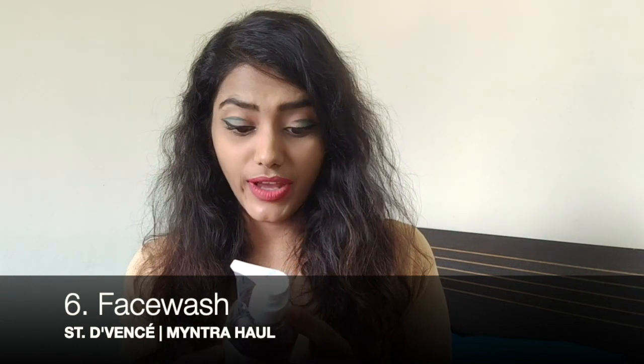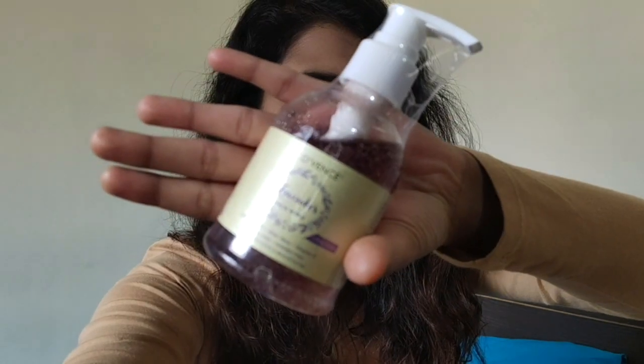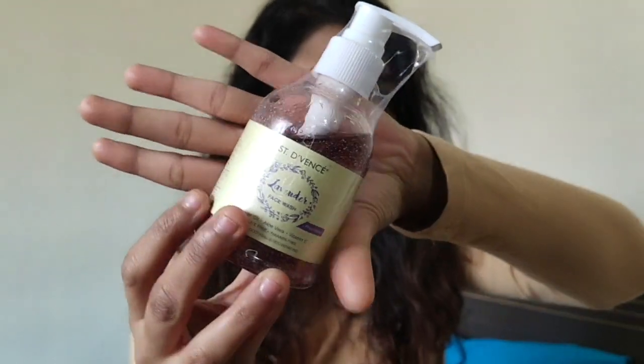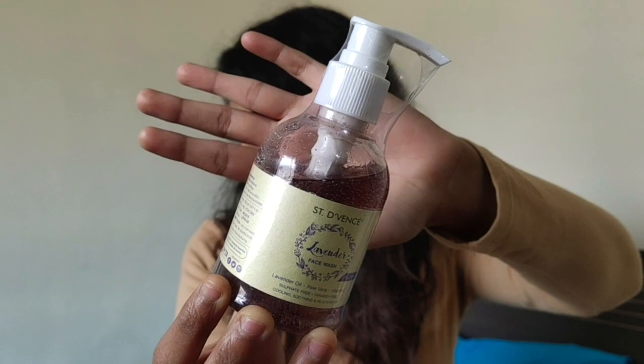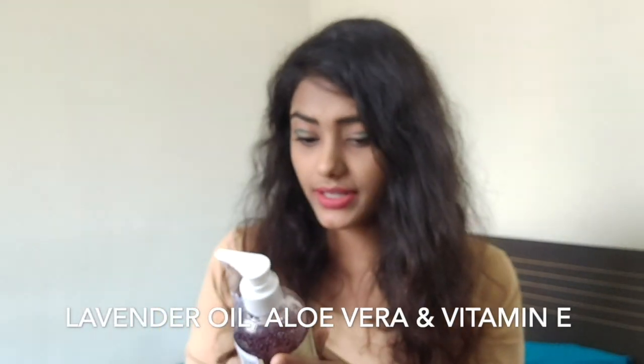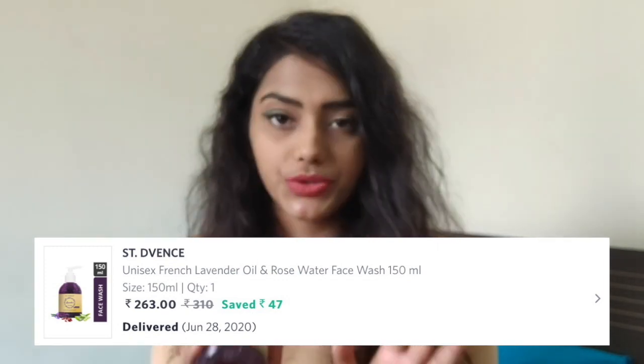Then I got this face wash from St. Devence again — I'm not sure of the exact pronunciation, excuse me if I'm wrong. It's a face wash with lavender oil, aloe vera, and vitamin E, and it is sulfate free. It costed $310 but I got it at $263, saving $47. I haven't tried it yet but I'll try it out and let you guys know. Follow me on Instagram for regular updates where I keep putting short reviews on my stories and feed.